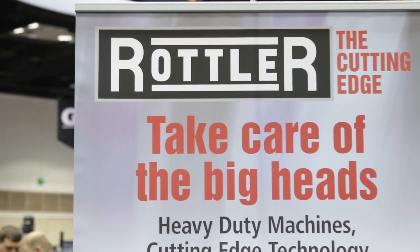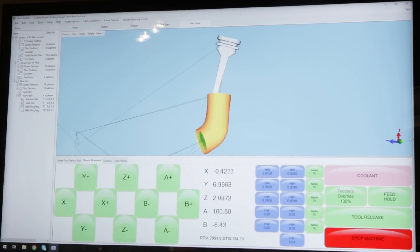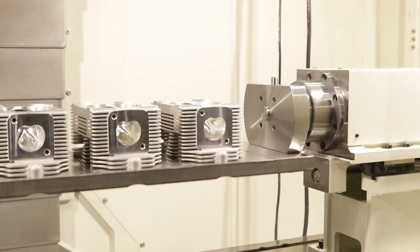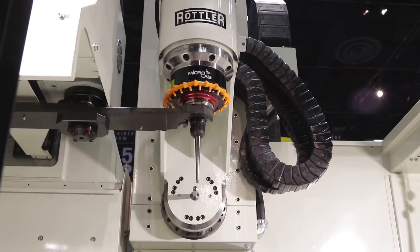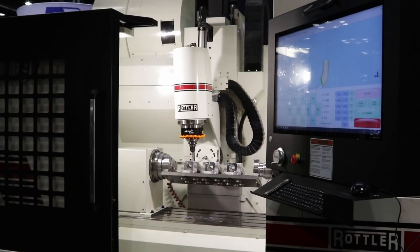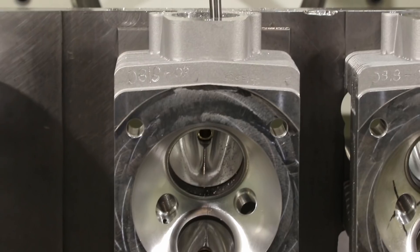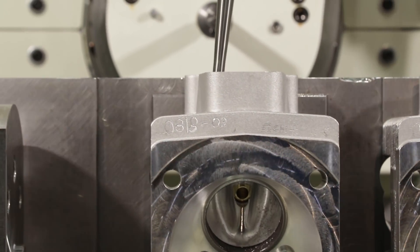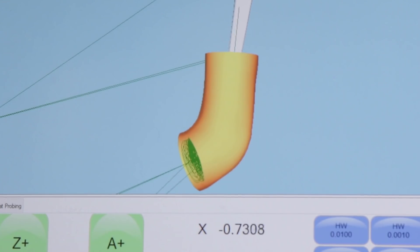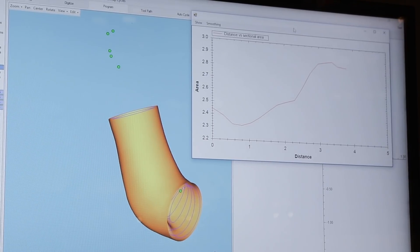Anthony, you touched on something I want to dive into — the digitization. That is the part that sets you apart. Elaborate on that for me. Well, you can just take a cylinder head, put it in this machine, put the probe in, and just hit go. This probe will trace that whole cylinder head port, the chamber, and display it on the screen. You can put another cylinder in, hit the button, and it will copy it. Or you can go on the screen, change the shapes, measure volume, measure cross-sectional area, and bingo — cut the port, and you're done.